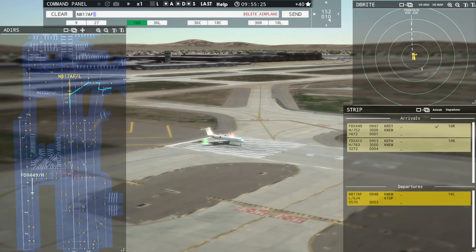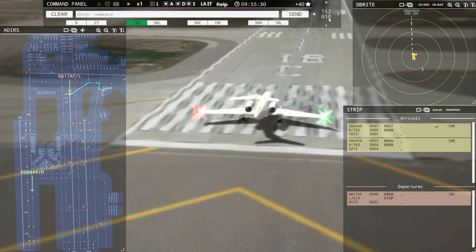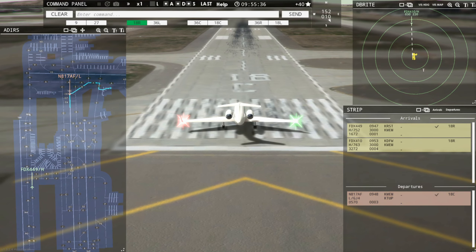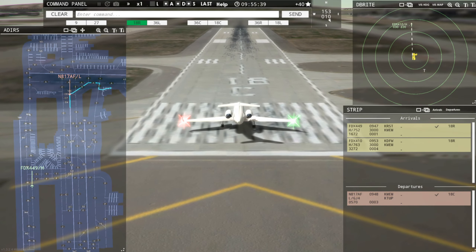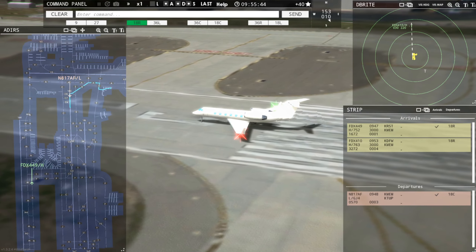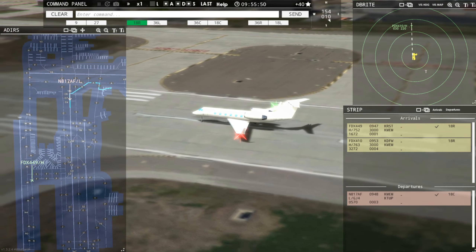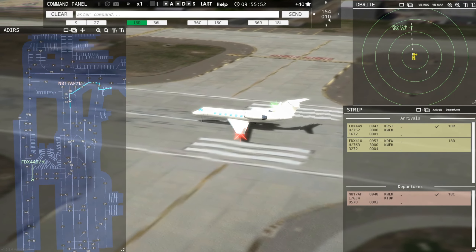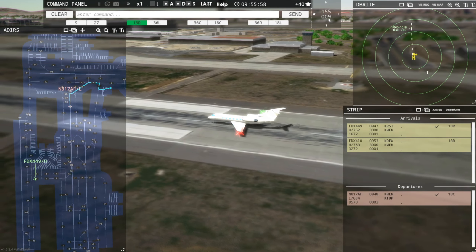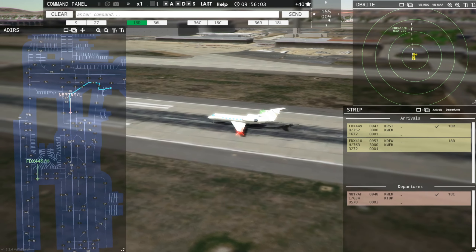817 Alpha Foxtrot, runway 18 Center, clear for takeoff. Runway 18 Center, clear for takeoff, 817 Alpha Foxtrot. Anyway, there were some challenges to get things fired back up, but I think we've got it back up and running. And obviously, if you're seeing this video, then you know it worked. You'll have to bear with me because I am definitely out of practice, so I'm sure I'm not going to be as crisp today.